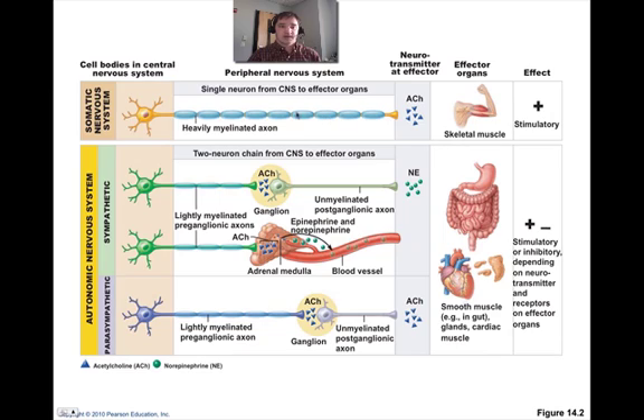Here's a picture of this. In the somatic nervous system, a motor neuron has a heavily myelinated axon in the peripheral nervous system, secreting acetylcholine to have a stimulatory effect on skeletal muscle. In the autonomic nervous system, we have a two-neuron chain. The preganglionic neuron dumps acetylcholine, and then the postganglionic neuron can either dump norepinephrine or acetylcholine. It can have a stimulatory or inhibitory effect depending on the neurotransmitter and the receptors on effector organs such as smooth muscle in your gut, cardiac muscle, and other glands.